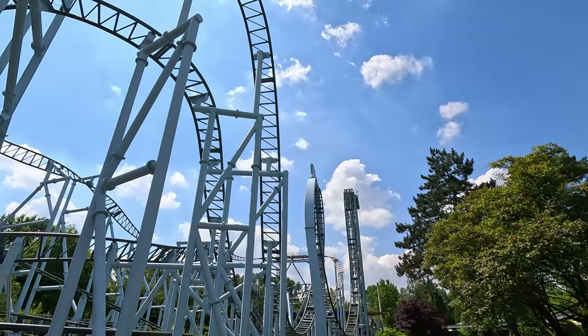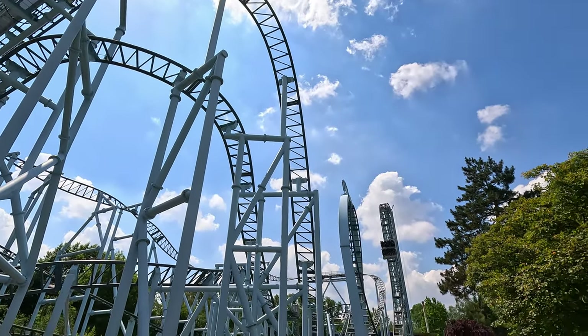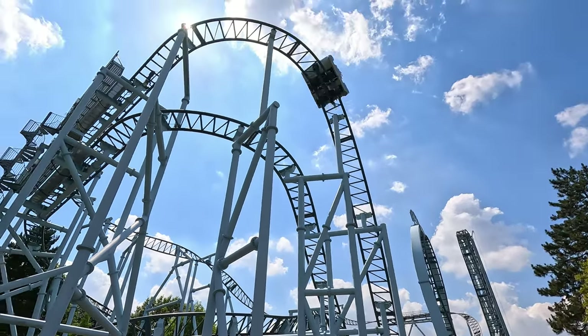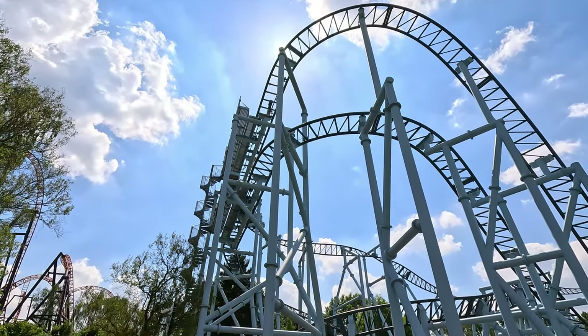Next up is the Typhoon ride with its vertical ascent and descent at the start. It seems thrilling if you look at it from the outside, but it's hampered by its lack of speed and comfort. There's a slow corkscrew which is kind of interesting, but overall it's a letdown — a real headache inducing ride.